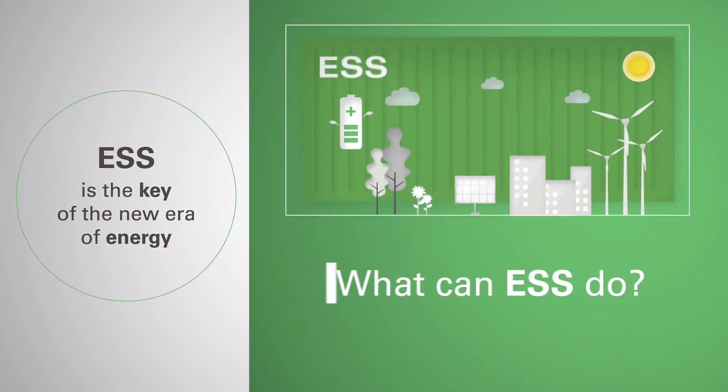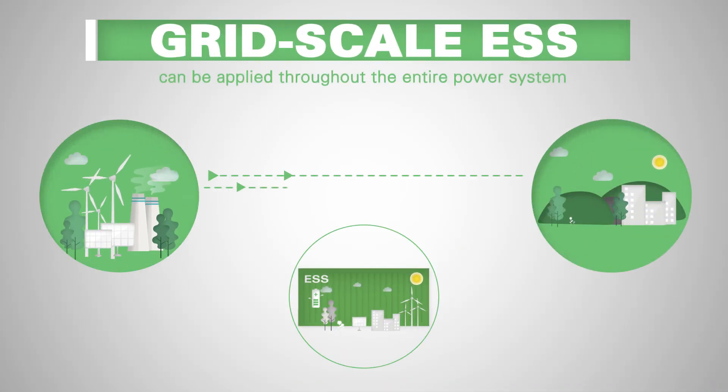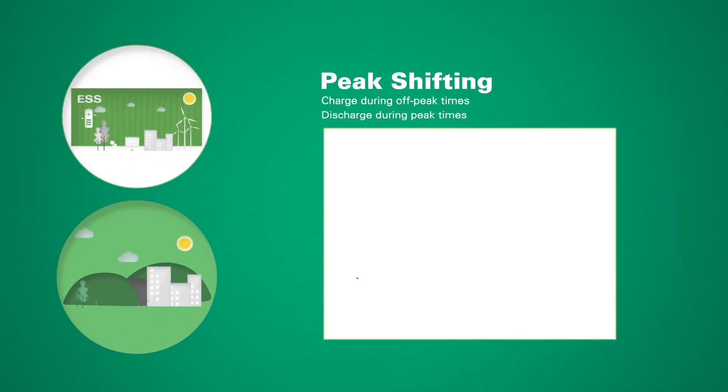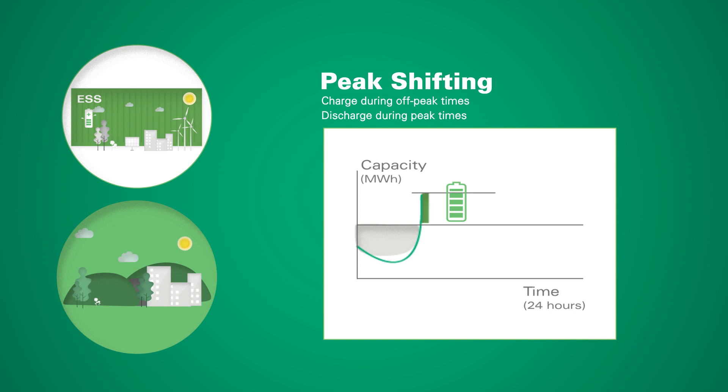What can an energy storage system do? It can be installed on grid scale to help the penetration of renewables in the grid. It can do peak shifting, charging when the energy demand is lower and releasing the energy when it's higher.